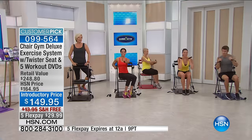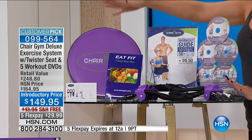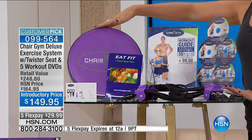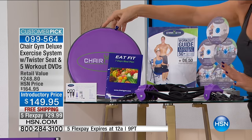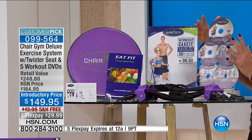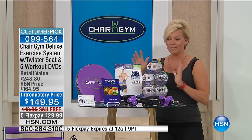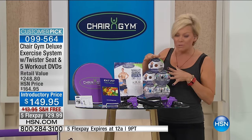Not only do you get everything — check this out — we've got all the colors tonight: purple, black, the zebra print, blue, charcoal gray, and red. Everybody gets everything, including the twister seat, an eat-right plan, a seven-day meal plan from Melissa, a workout guide, and on five DVDs you get nine workouts. Talk about a deluxe version of something that really is so much fun and with so much variety.